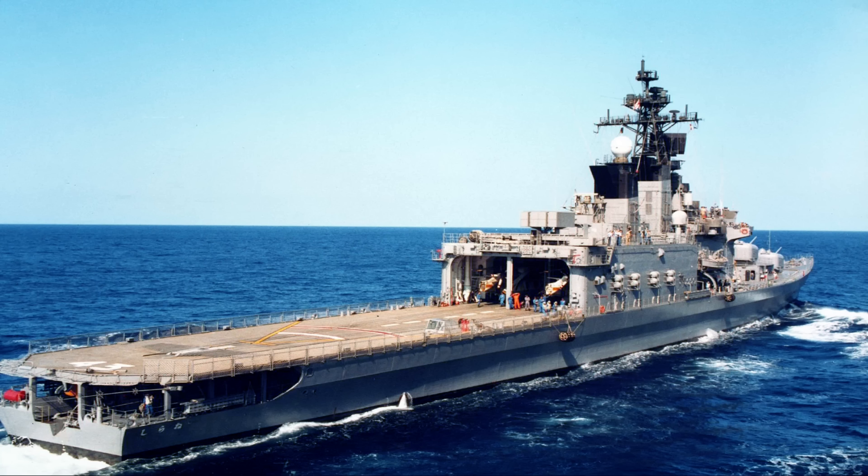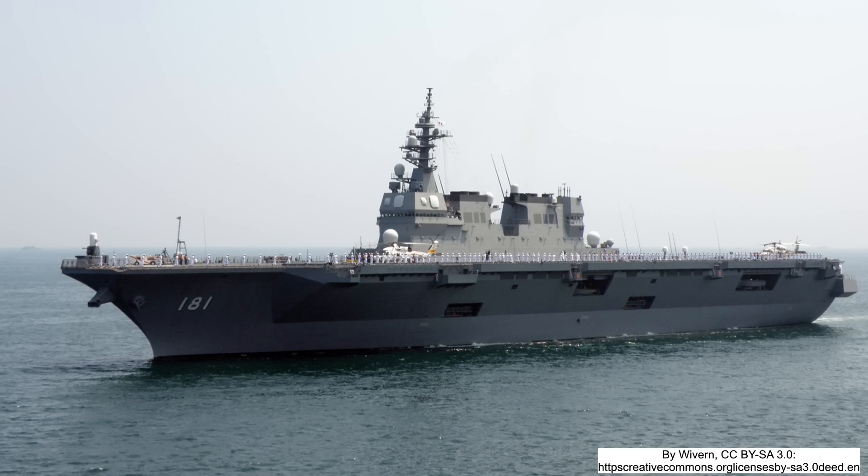But for anyone studying their size, design, and capabilities, it's clear that these ships blur the lines between traditional destroyers and light aircraft carriers. In this video, we're going to examine why Japan's helicopter destroyers — from the first Haruna-class and Shirane-class ships to the modern Hyuga and Izumo classes — make more sense than you might think.